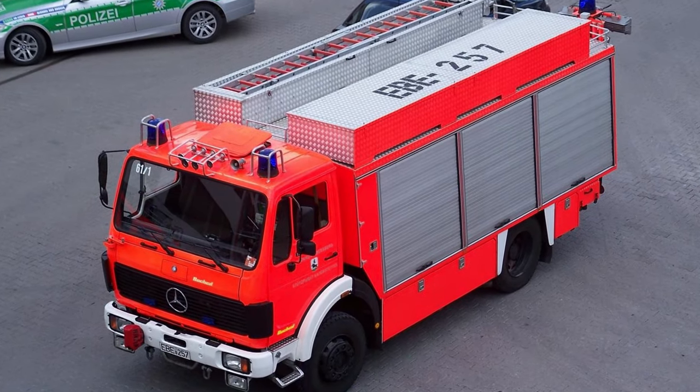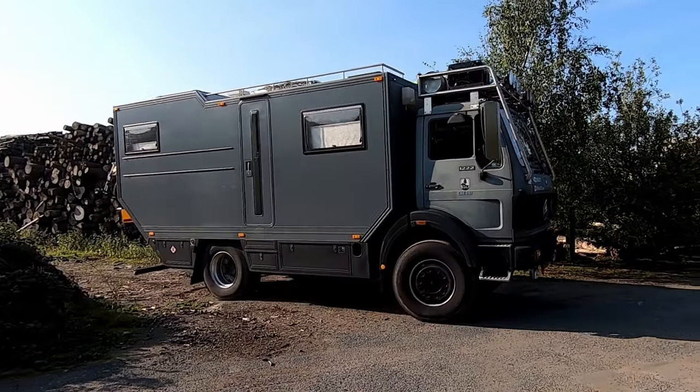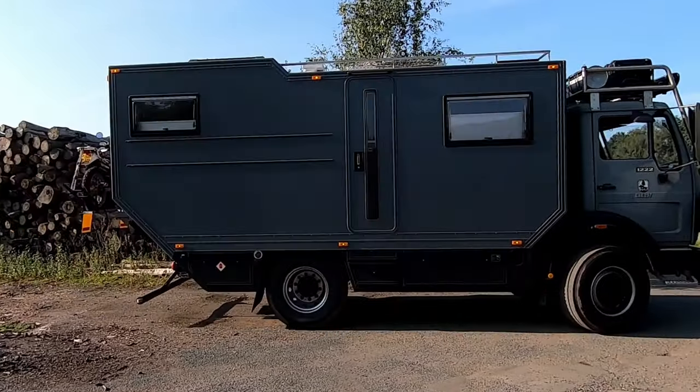Continuing our many adventures — we bought a fire truck back in 2015 with intentions to convert it to a camper and explore the world.